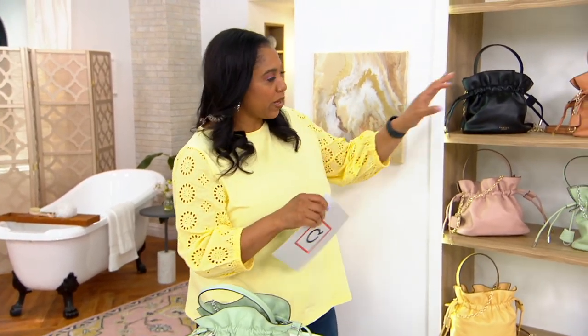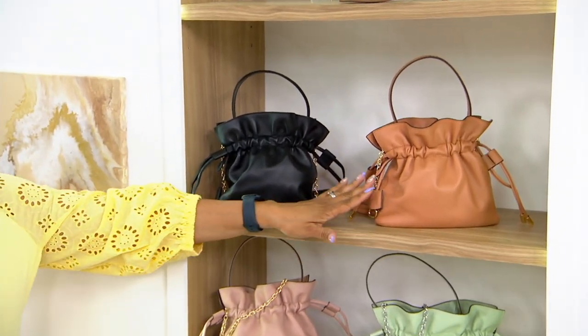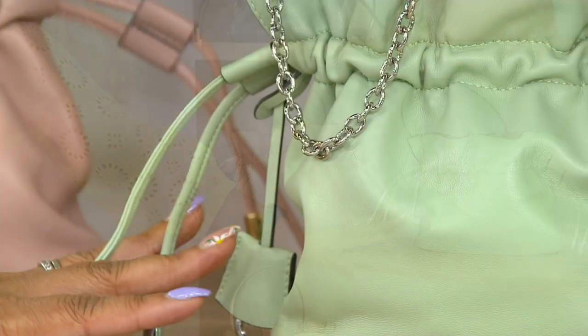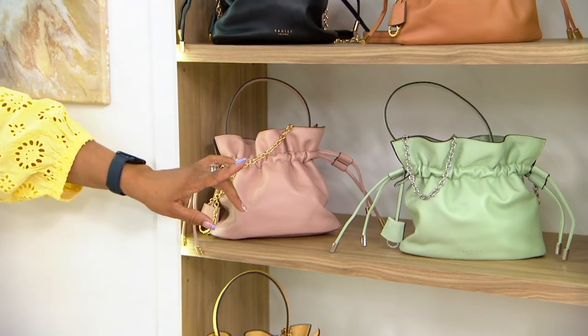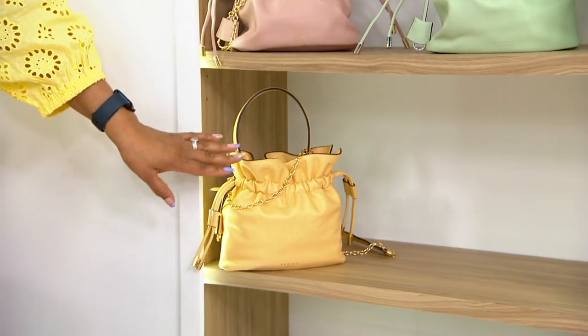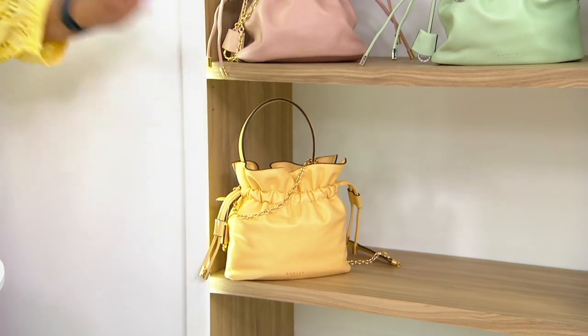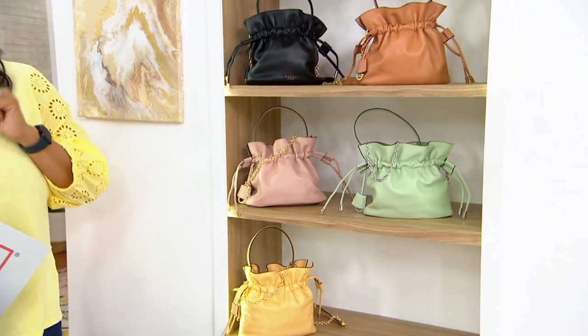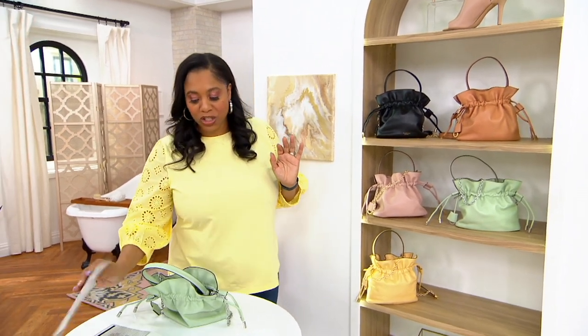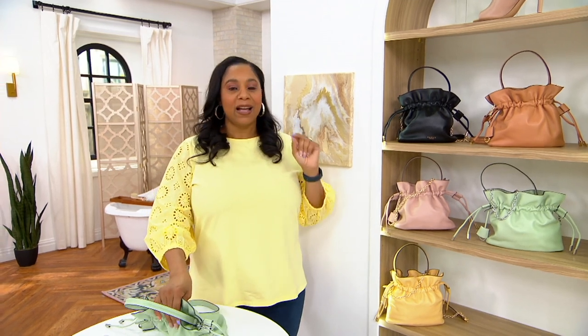We're busy on the phones, so let me go through the colors one more time. We have it in Black, Dark Butter, Cucumber — very popular — Prairie Pink — also very popular — and Butter, with less than 100 left. We didn't bring in a ton of these, and it's new today. If you're looking at this bag and thinking 'should I?' — yes, you should. You're going to wake up tomorrow and find Butter or Cucumber sold out, because that's how quickly it goes.